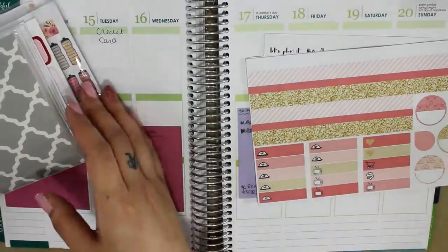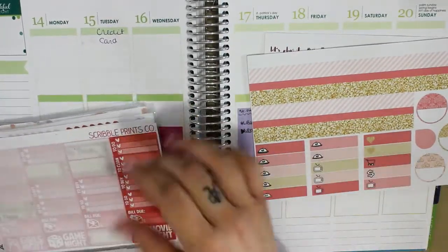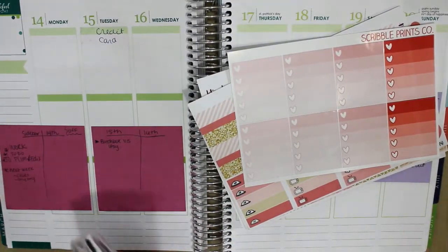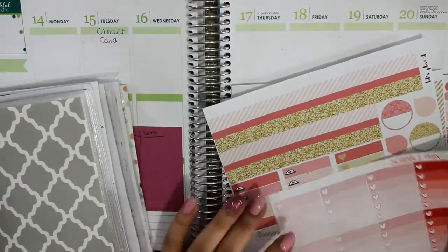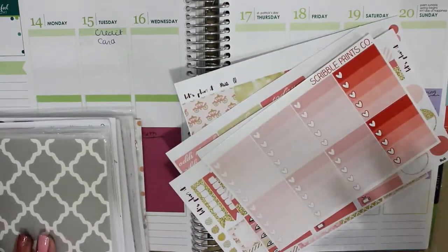Since this kit does not come with any cart checklist, I did get this from the Misfit kit. I'm just going to use these here from Scribble Prince, which is her February themed cart checklist. It goes great because of all the pinks — the red is the only thing that really sticks out. But I'm probably going to use both of them.